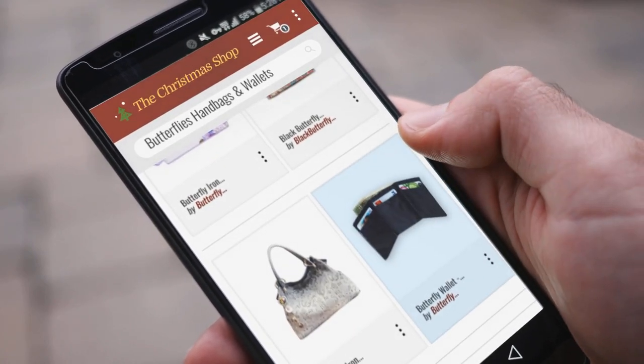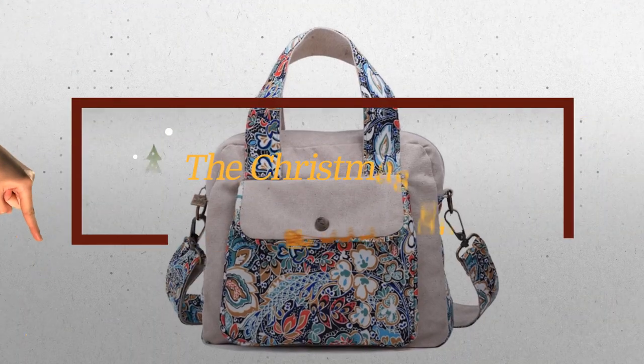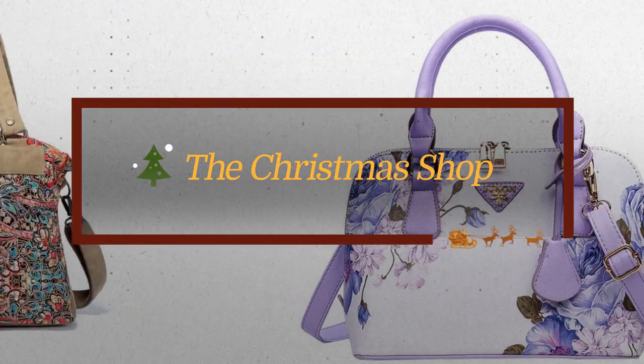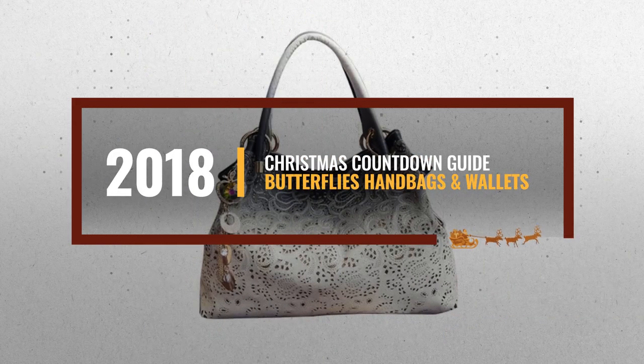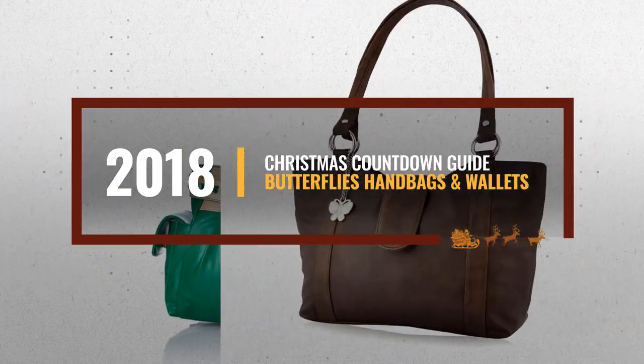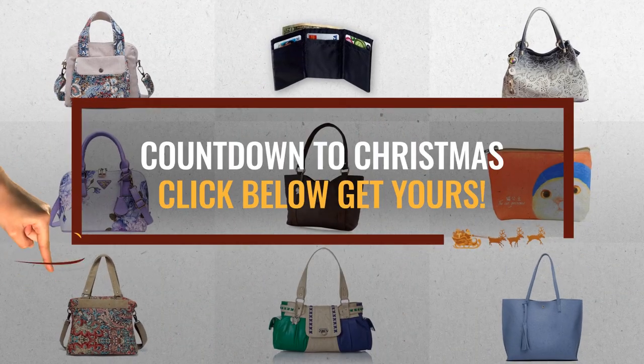Looking for butterfly handbags and wallets for this Christmas? Luckily, we are here to help. Here are the best choices we think you should consider when looking for the perfect gift. And the best part? We already collected them for you. All you need to do is click this link below and choose your favorite one.